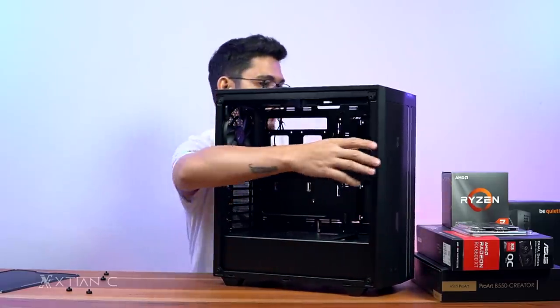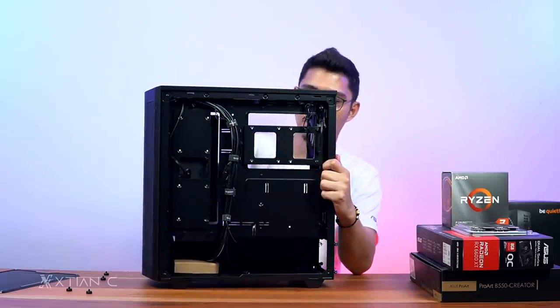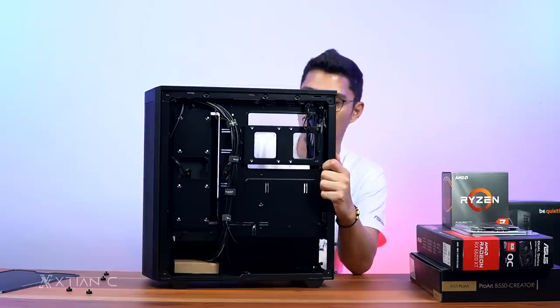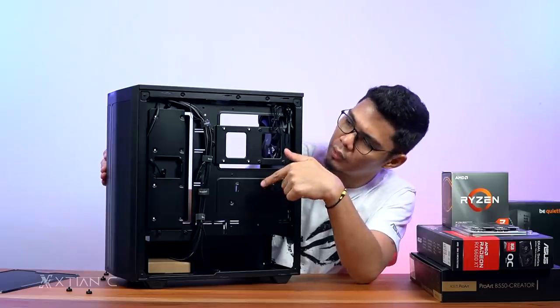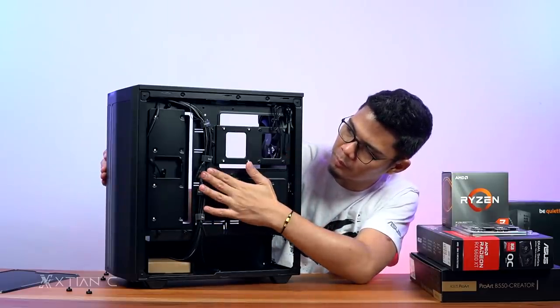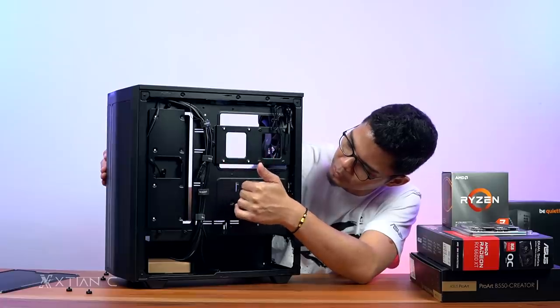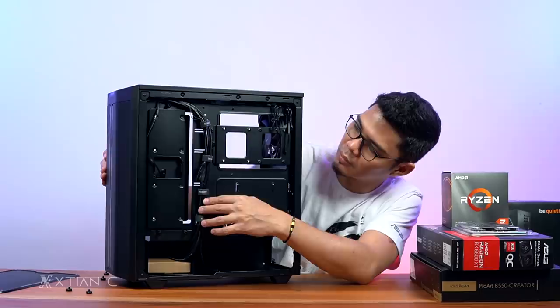The PSU shroud has triangular vent holes. For cable management, there are cable tie points and Velcro straps included — just enough to manage the cables neatly.